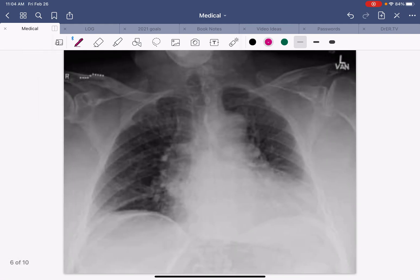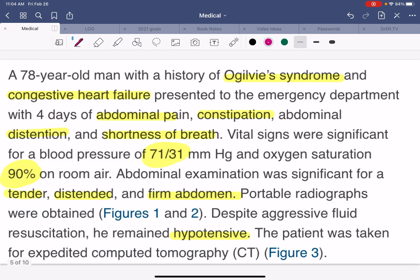So, tension pneumoperitoneum is the case of the day in a patient with underlying Ogilvy's syndrome, which is pseudo-obstruction of the bowel. I hope you're learning with this case series — I'm certainly learning plenty. These are not my cases; they're cases I find online, and I think they're highly valuable to discuss. I hope you guys are liking it, enjoying it — please share it with others and let me know that you're out there. Bye-bye.